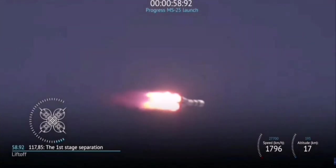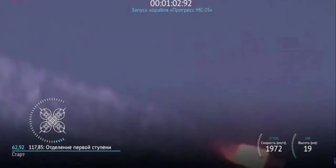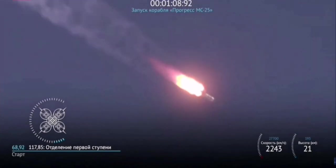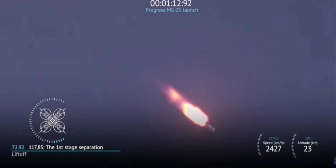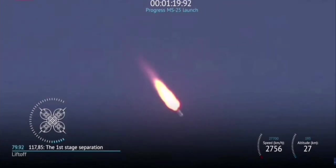The vehicle continues to be stable and we are about a minute away from first stage shutdown and separation. Roll, pitch, and yaw of the vehicle are normal. We are a minute and 20 seconds into the flight and everything is proceeding as expected.